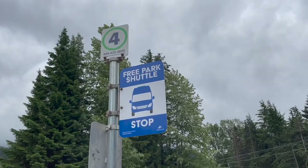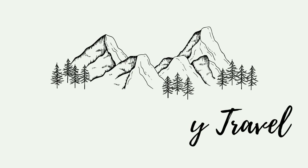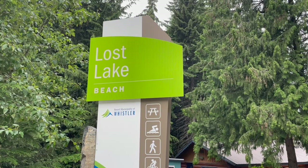We are trying to find the best, most accessible lake here in Whistler. We're headed to Lost Lake right now, and then we're gonna hike to Green Lake, and then we're probably gonna go back to Lost Lake. We are getting on the free shuttle right now — very accessible. It should only be like a 10-15 minute ride. The free shuttle is a little bit confusing but once you know what you're doing it's really easy.